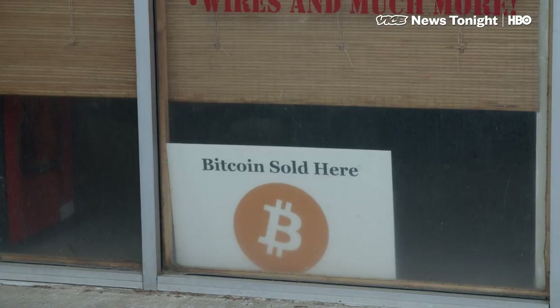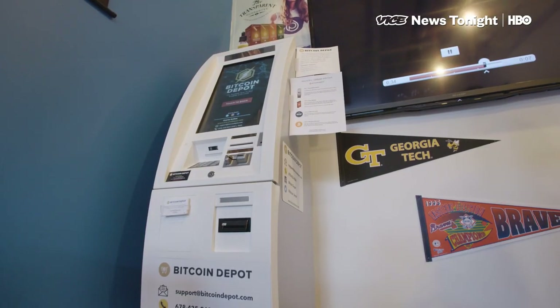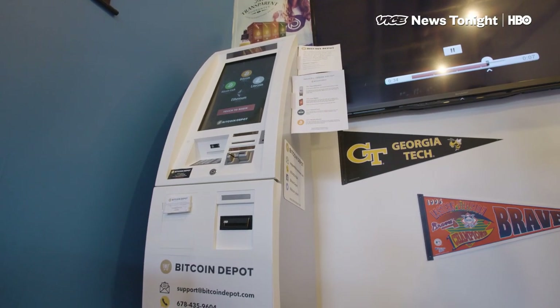I've sat and watched people pump $10,000 into that machine at a time — in two different transactions because they can only do $5,000 per transaction, but twice a day. And what kind of people are doing that? It's all different kinds of people. It's a lot of urban people and, I'd say, a lot of strippers.